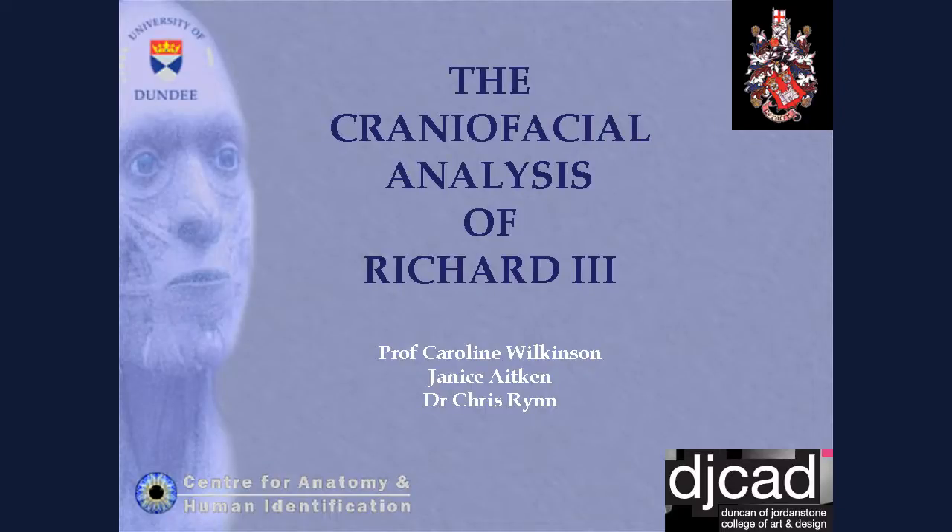There are many people involved in the research group that I run at the university. Dr. Chris Winn helped me with the translation of the CT data and putting the skull together. And Janice Aitkin, who's here at the front, was involved in the texturing of the physical head and also of the digital head. We'll try and show you everything that's been involved in the analysis.